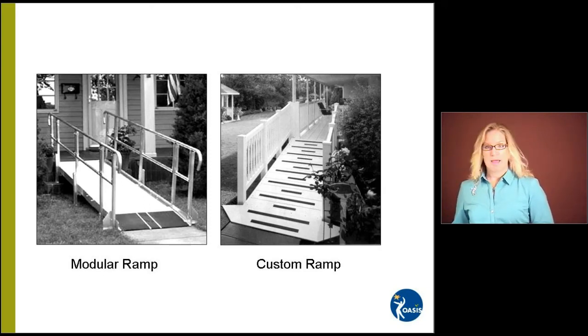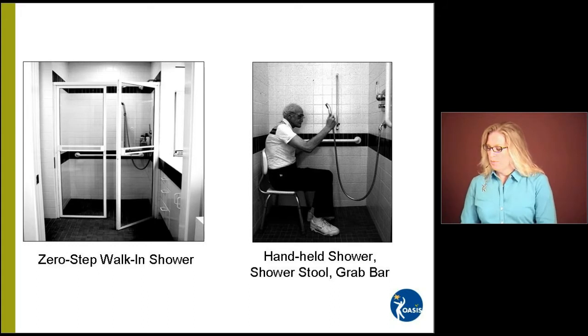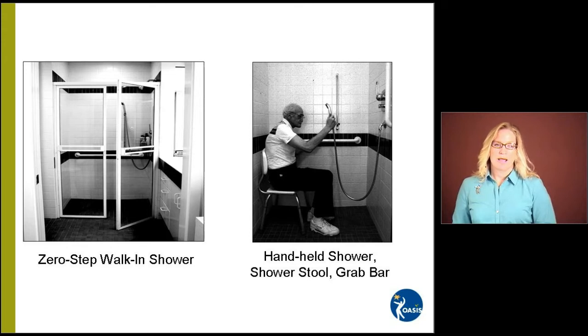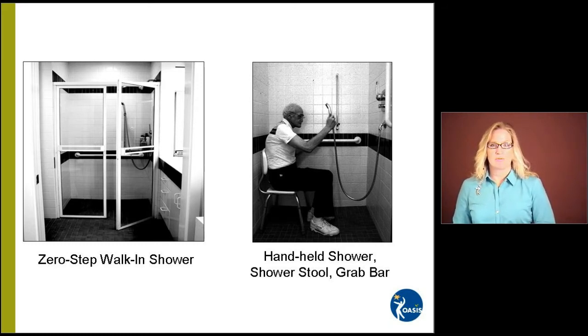The next thing we're going to look at is the bathroom. A zero-step walk-in shower does require significant modification of your existing tub and shower combination or your tub. However, for many people this is quite a good option as it enables them to continue with their independent bathing skills and activities of daily living. The other picture shows a handheld shower, a grab bar, and a shower stool. That makes it easy for us, especially if we have some deconditioning or don't have as much strength in our lower body or endurance — we're able to sit and shower, use the handheld, and then use the grab bar to rise up again.